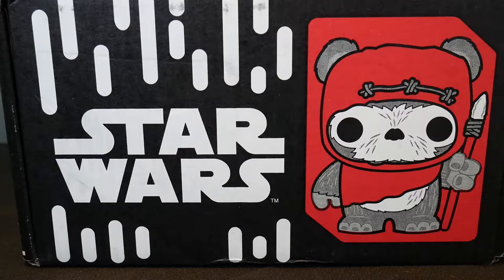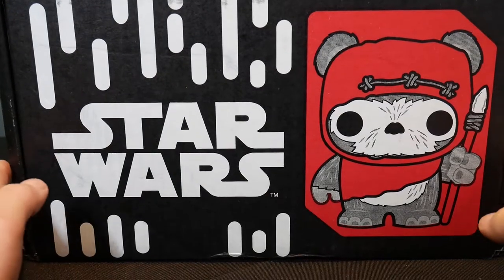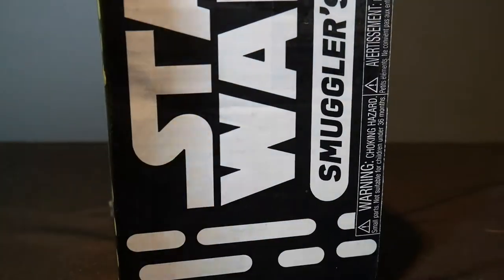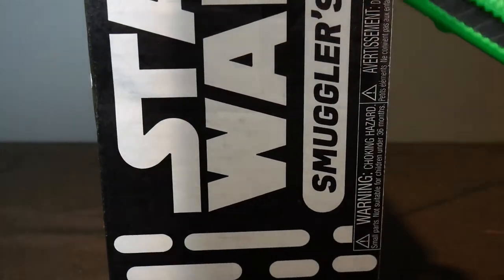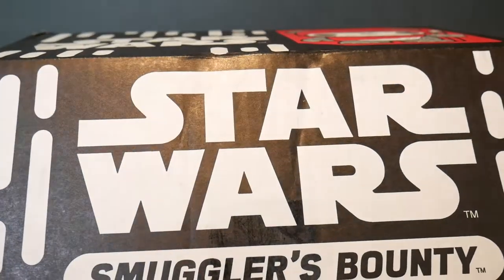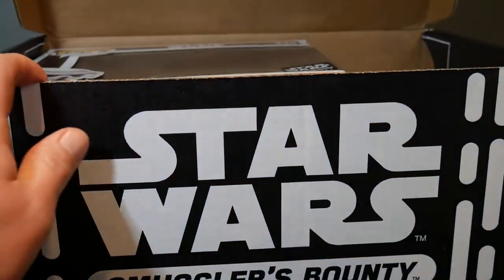Hey everybody, The Real Deal here. I've got the latest and probably the last Star Wars Smuggler's Bounty collector's box from Funko. And I say the last because Funko's canceling all of these subscription services. They're not going to do these as a subscription anymore. These are going to be exclusive to retailers.